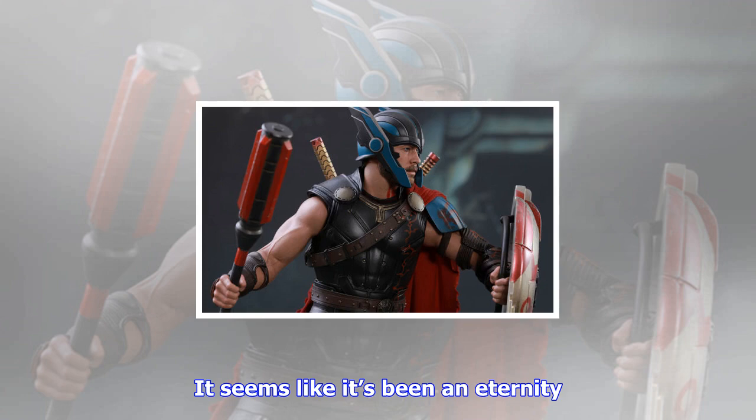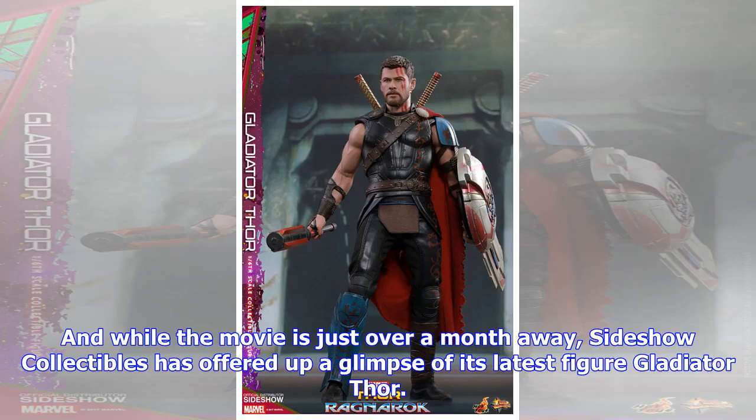The new sixth-scale Gladiator Thor figure was created by Hot Toys, and it was designed to fully capture Chris Hemsworth's God of Thunder at his lowest point. We already know from the trailers that Thor will be captured and forced to face Hulk in the Gladiator pits of Sacker. The collectible features Thor's new helmet, shield, swords, daggers, and a mace.